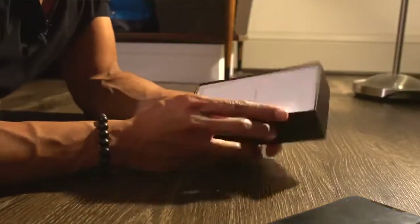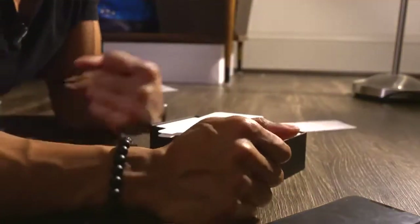So next thing we have up — in the box we have the typical instructions. Like I always say, who needs those, guys?